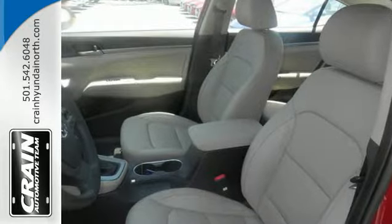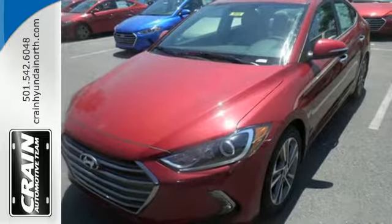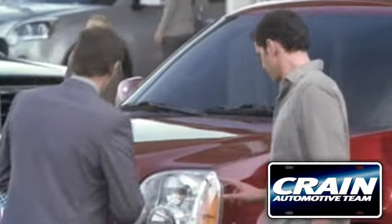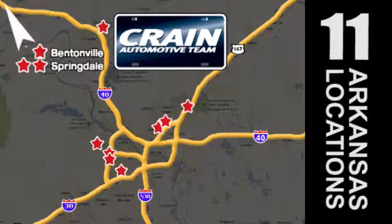Inside and out, the Elantra knows what you want and delivers in a stunning package. Come in for a test drive. Visit us anytime at CrainTeam.com.